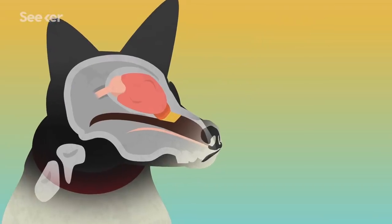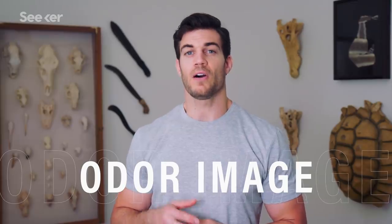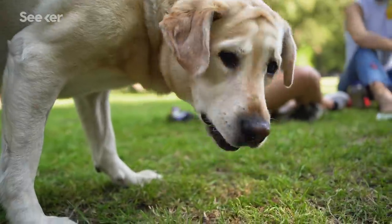From here, the detected smells are converted into nerve impulses and sent to the olfactory bulb in the brain. Within the olfactory bulb, an odor image is created, combining all the individual smells into a cohesive, identifiable one. This is what helps dogs retain memories of scents for very long periods of time.